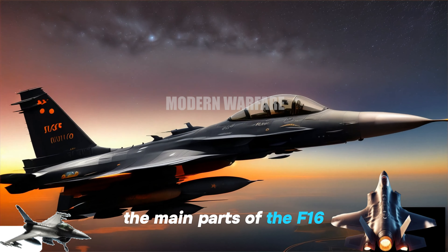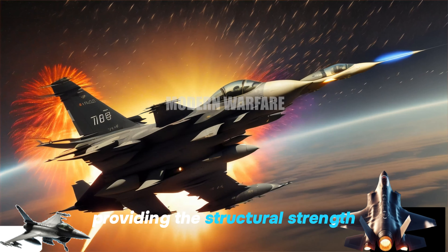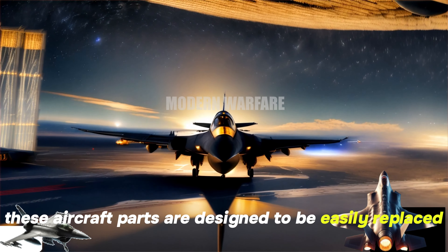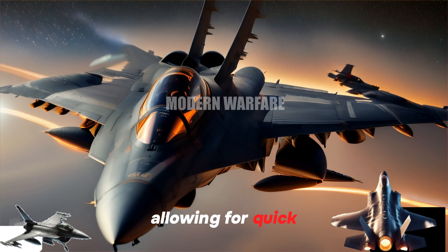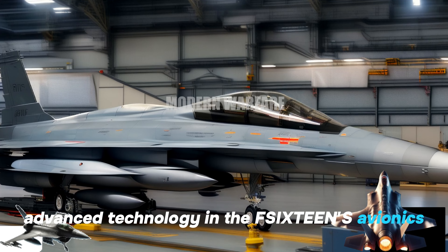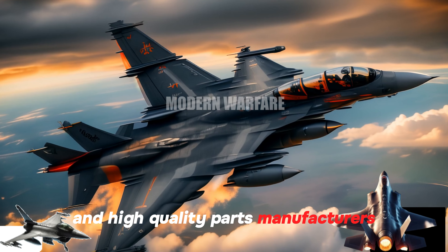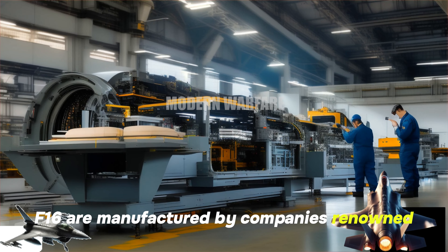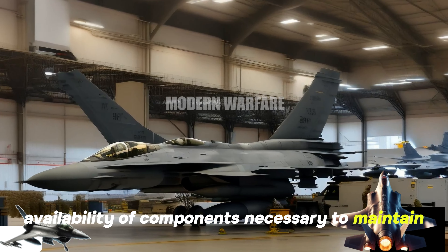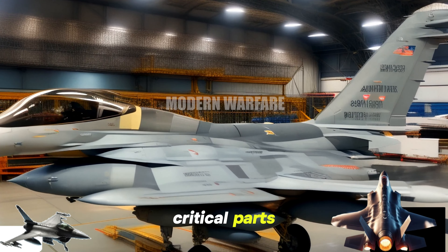With a flight range of up to more than 4,000 kilometers and the ability to carry a significant weapons load, the F-16 is capable of performing long-range missions with a high success rate. The main parts of the F-16, such as the wings and fuselage, are made of lightweight yet extremely strong composite materials, providing the structural strength necessary to survive combat conditions. These aircraft parts are designed to be easily replaced and repaired, allowing for quick and efficient maintenance in the field.